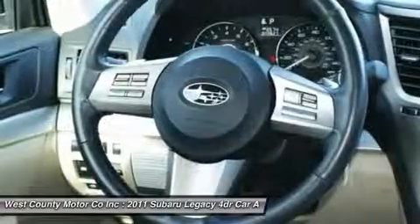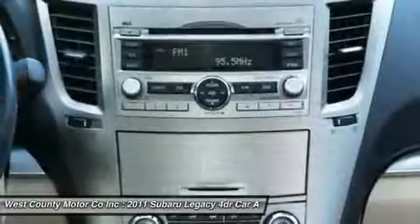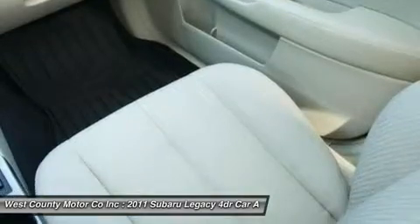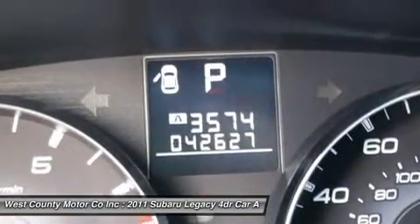And there's plenty of legroom for tall passengers both front and rear. Compared to similarly equipped Altima, Accord, and Camry models, this car is of value at our price point. Also, do keep in mind that those sedans don't come with full-time all-wheel drive.